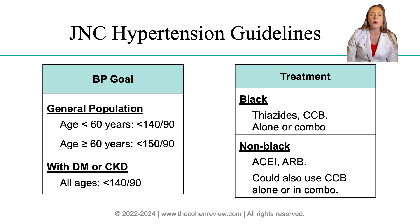For example, people with diabetes or chronic kidney disease of all ages should aim for a blood pressure of less than 140 over 90. For the general population without these conditions, if they're under the age of 60, the target remains less than 140 over 90. However, if they're 60 years or older, the target goes up to 150 over 90.